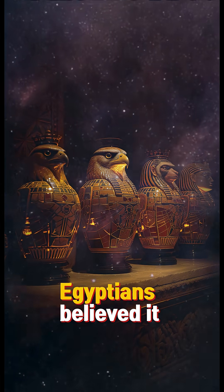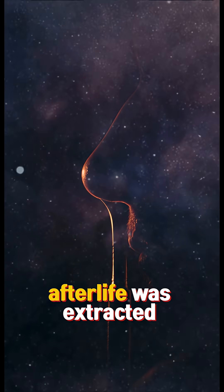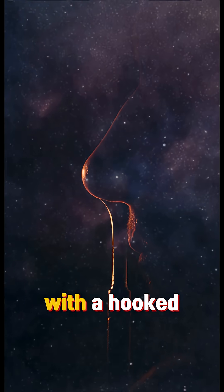But the heart stayed inside — Egyptians believed it held memory and morality. The brain, considered useless for the afterlife, was extracted through the nose with a hooked instrument.